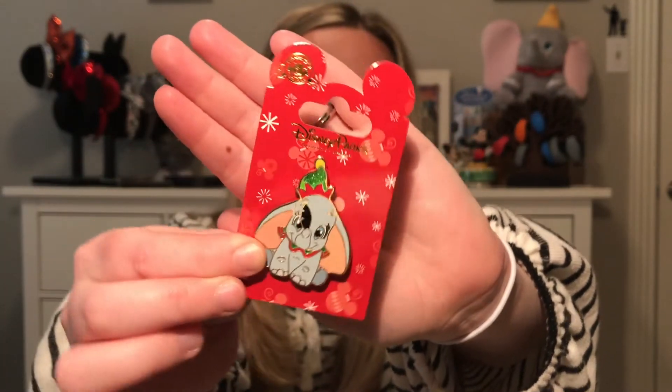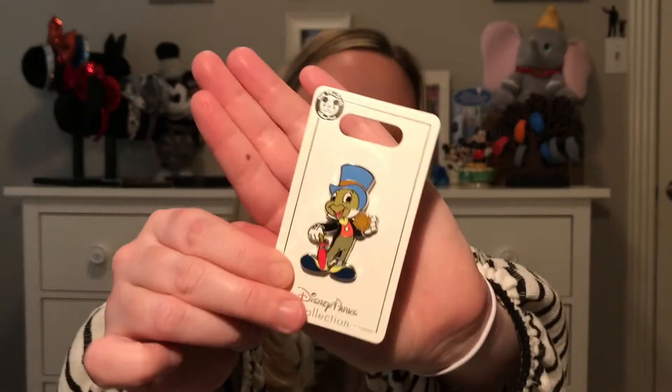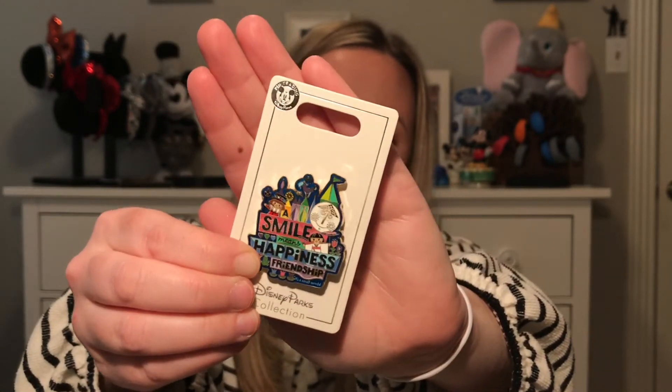The next pin — the only reason I got it is because it's a Christmas pin and I was there in January, so 90% of the Christmas stuff was gone. This is one of the Christmas pins still available: a little baby Dumbo with a cute little Christmas hat on. I also got a Jiminy Cricket pin — it's cute, but I probably didn't really need to buy it; we can use it as a trader down the road. My mother actually picked out a bright and colorful 'It's a Small World' pin — she loved the coloring in it.